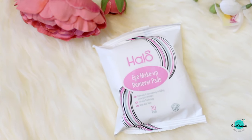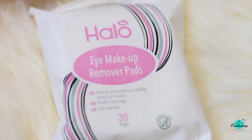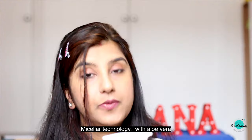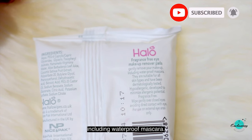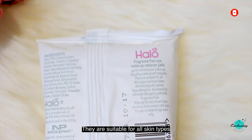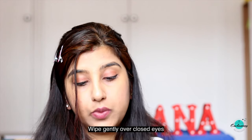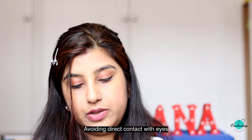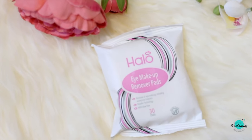The first one is Hello eye makeup removal pads. These remove all eye makeup including waterproof mascara using micellar technology with aloe vera. They are fragrance-free eye makeup remover pads that gently remove your makeup including waterproof mascara. Suitable for all skin types, dermatologically tested, hypoallergenic, developed to minimize allergenic potential. Wipe gently over closed eyes avoiding direct contact. For external eye use only. It contains 30 pads.